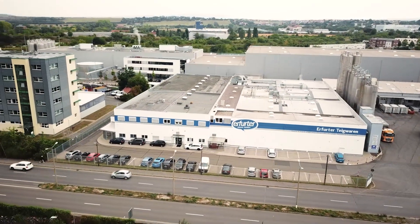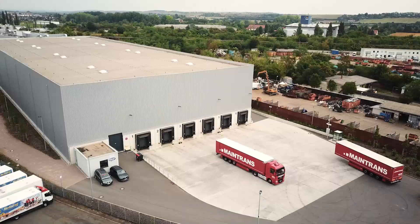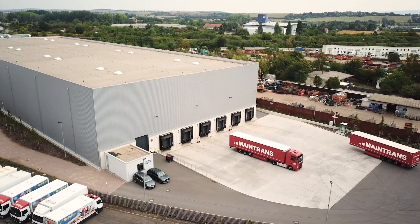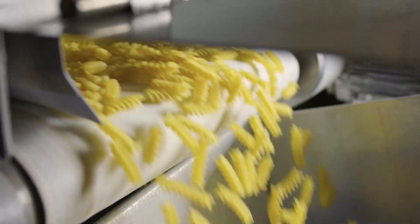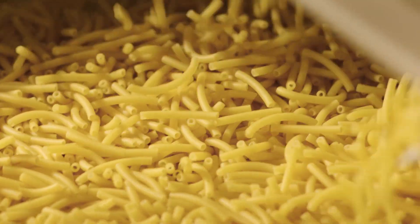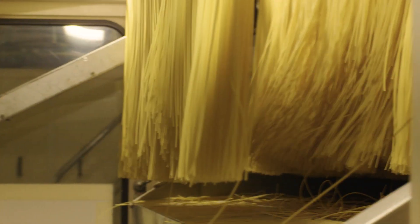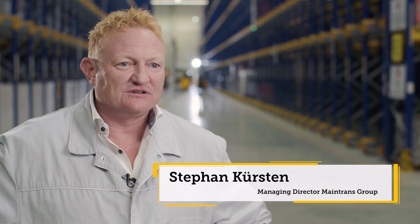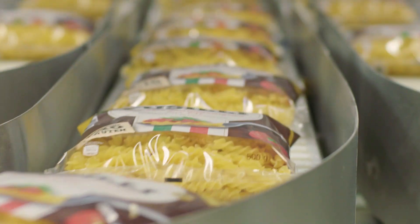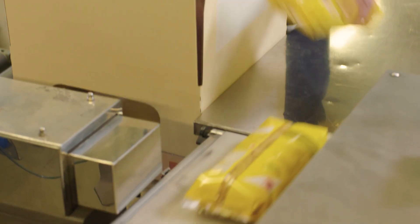Since 2010, MainTrans Logistics has overseen all logistics tasks for Erfurter Teigwaren, Germany's oldest and largest pasta factory, where 100,000 tons of all types of pasta are produced every year. I'm Steffen Körsner, Managing Partner of the MainTrans Group. We're in charge of all the logistics for Erfurter Teigwaren from A to Z — that means supplying raw materials for production, dispatch to the end customer, and everything in between.